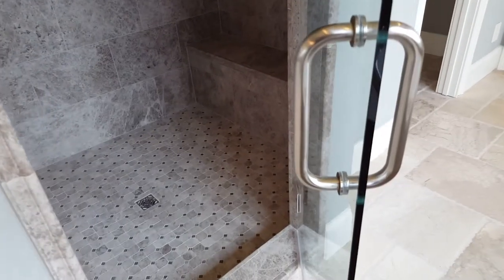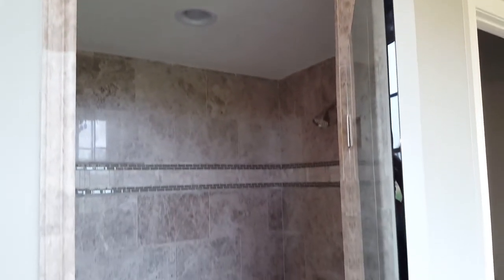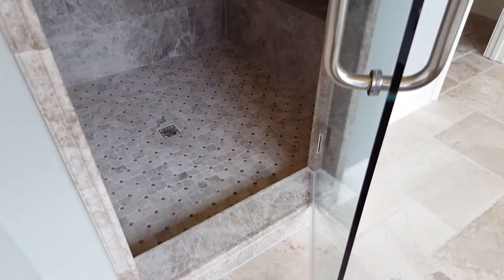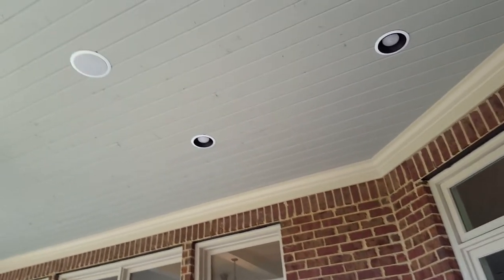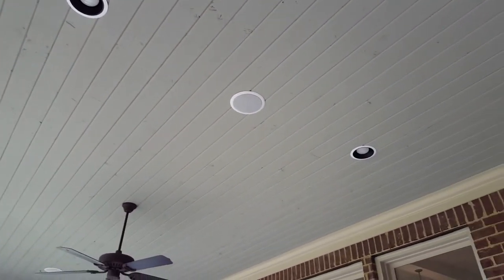If you notice on this shower door, it is just glass — there is no metal frame on it. That is what they refer to as a frameless glass shower door. This home has a bluish-gray ceiling on the outside porches. Not only does it look good, but the theory is that it helps keep birds from nesting in here and deters some bugs from nesting as well.